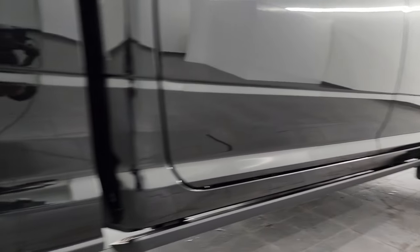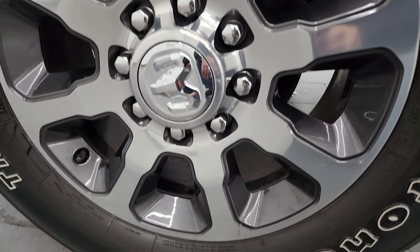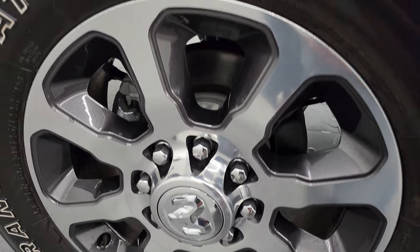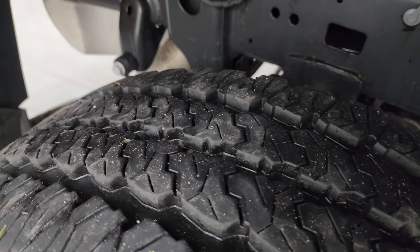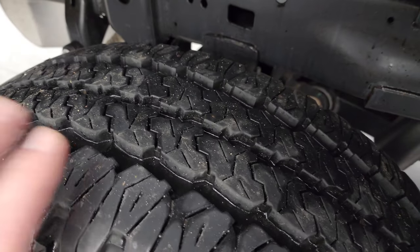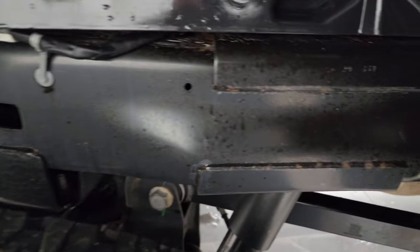If this video helps you make that buying decision or just make the decision to come take a look at the vehicle, let your salesman know that you saw the video, that it was helpful, and that Brett sent you — that way I can keep doing these videos each and every day for our great customers all over the United States. Back tires have just as much tread as the front tires, and the frame and underbody is exceptionally clean on this truck.